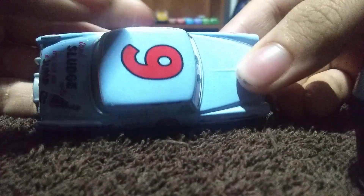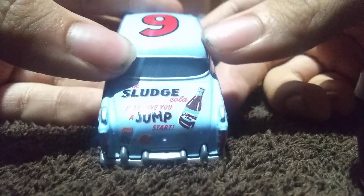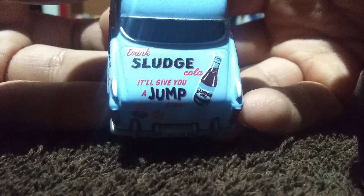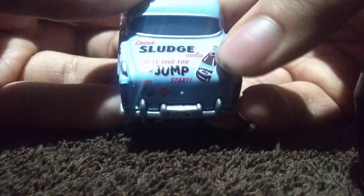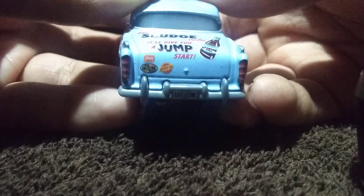On the top, you have the number 9 right there — it looks like a number 6, but on the back it's actually number 9. On the trunk, you have Drink Sludge Cola again — it will give you a jump start — with that Coke bottle right there. I'm pretty sure Sludge Cola is his main sponsor.